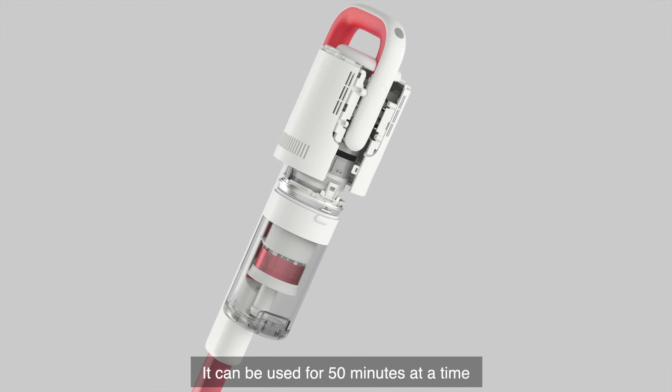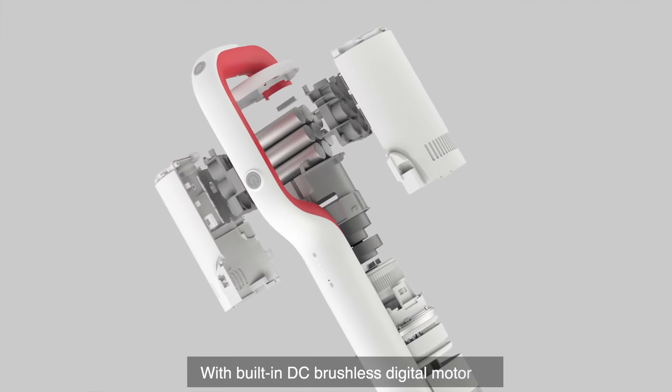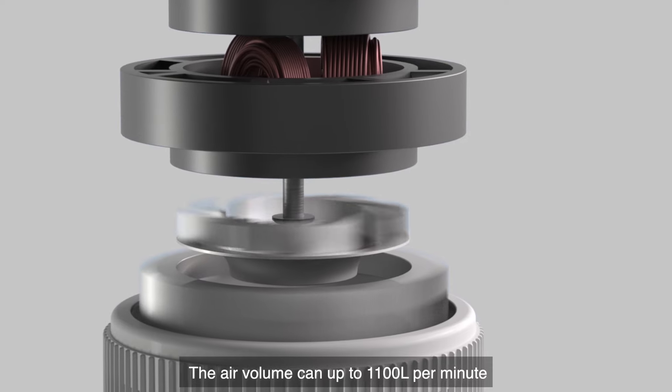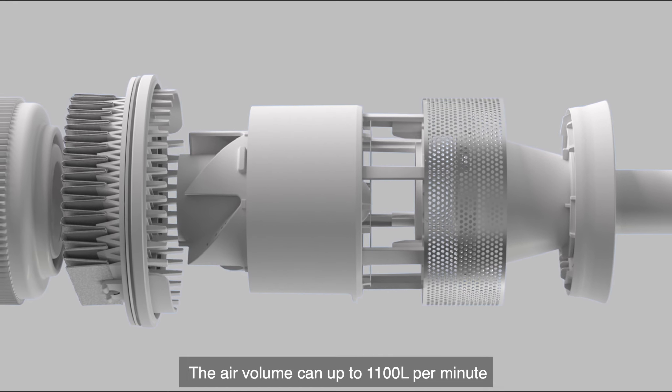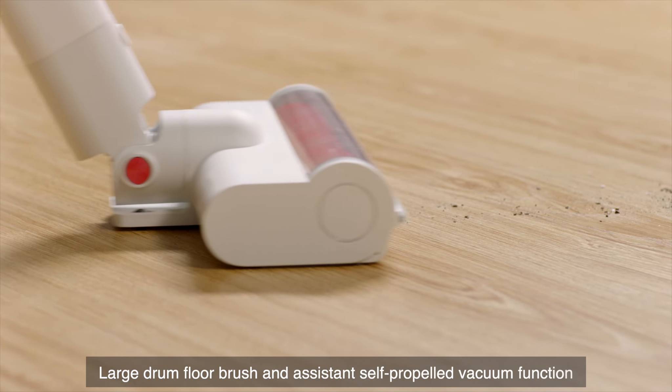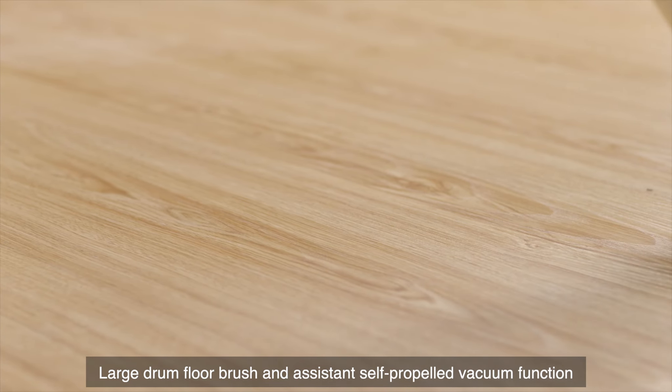It can be used for 50 minutes at a time. With built-in DC brushless digital motor, the air volume can reach up to 1,100 liters per minute. Multiple purification system, large drum floor brush, and assistant self-propelled vacuum function.